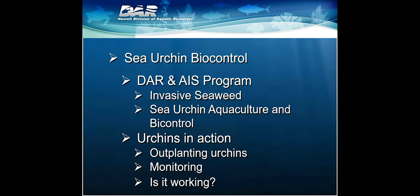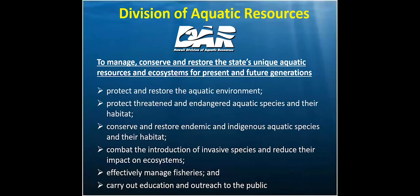Wes and I will be speaking today about the state's efforts to combat invasive species on Oahu — invasive seaweeds. First, I'll tell you a bit about who we are and why we do what we do, then about the introduction of a non-native seaweed in Kaneohe Bay, and a brief synopsis of how we grow urchins in the hatchery. We work for Hawaii's Division of Aquatic Resources, whose mission is to manage, conserve, and restore the state's unique aquatic resources and ecosystems. Specifically, our job is to fight invasive species and reduce their harmful impacts on native ecosystems.